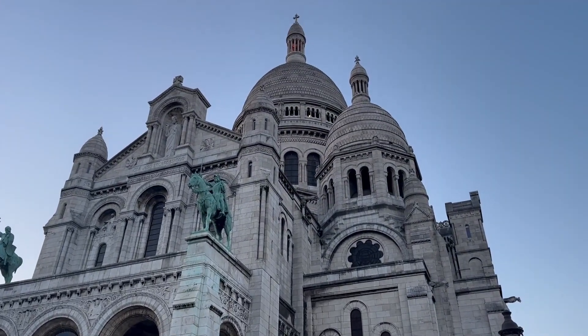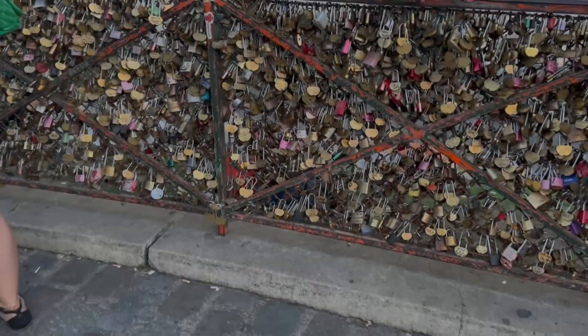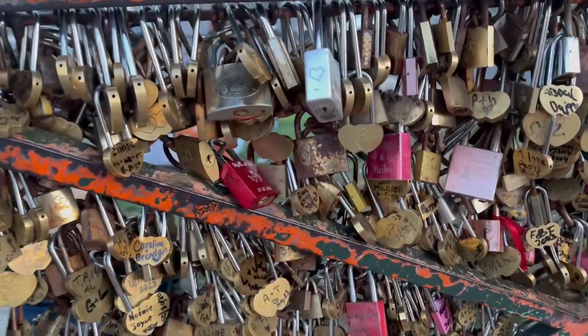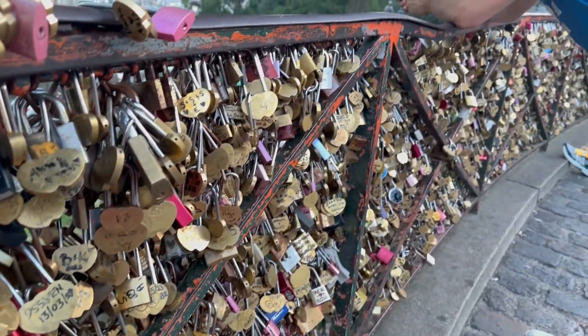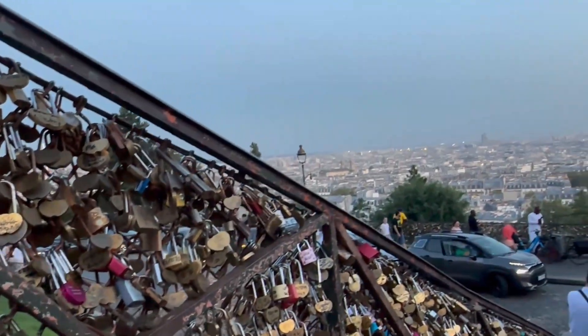This area is called Montmartre. Montmartre is one of the oldest areas of Paris, known for its vibrant cafes and shopping areas. However, we are not doing any shopping today because it's already late and we still have so many things to do.